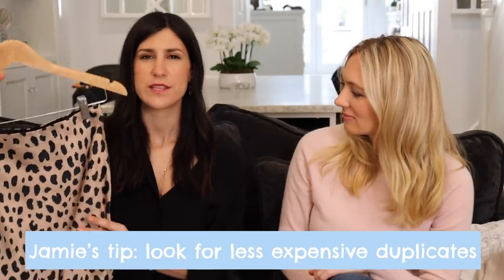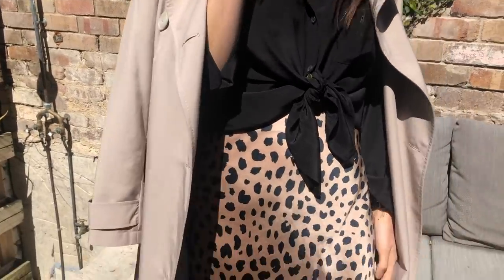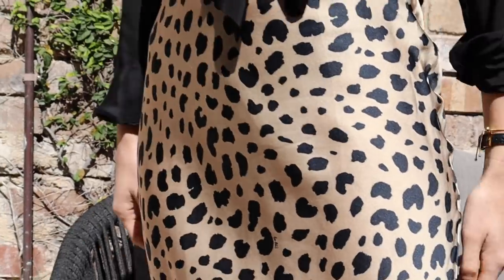The next staple for me is a really good midi skirt. I think they are really sexy — that sort of silhouette that they give you, how they just skim over your curves. I love how these pair with sweaters at the start of the season when it's colder, like a big roll neck or something like that.